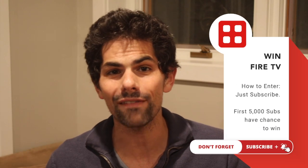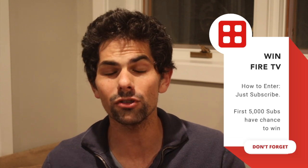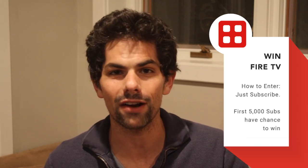But before we get into it, make sure you hit that like button. The more people who like this, the more people who see it and the more great content I can keep bringing to you. And make sure you hit subscribe — we're almost at our 5,000 subscribers, and if you're one of our first 5,000 subscribers, you have a chance to win an Amazon Fire Stick 4K.